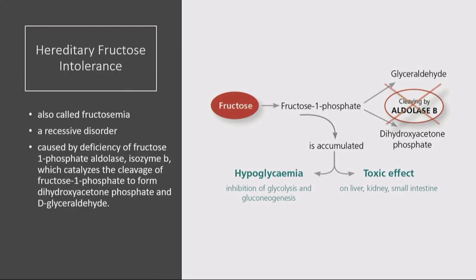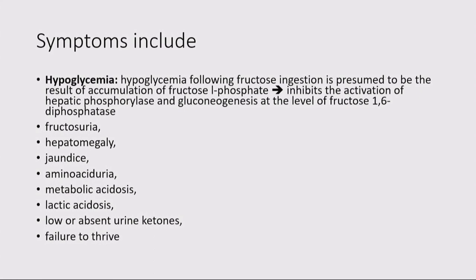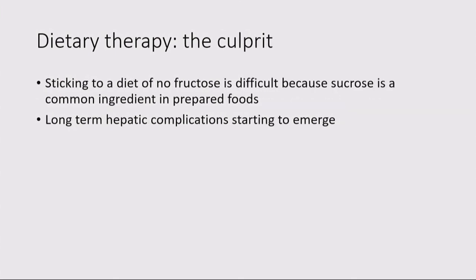Hereditary fructose intolerance involves a block in aldolase B — you're not converting fructose-1-phosphate to glyceraldehyde and dihydroxyacetone phosphate. This is toxic, inhibiting glycolysis and neoglucogenesis, with toxic effects on liver, kidney, and small intestine. It is often confused with GSD type 1. The diet therapy is a savior, but as we now see long-term follow-up of these children, we are starting to see hepatic complications including fibrosis and a tendency toward hepatocellular carcinoma.